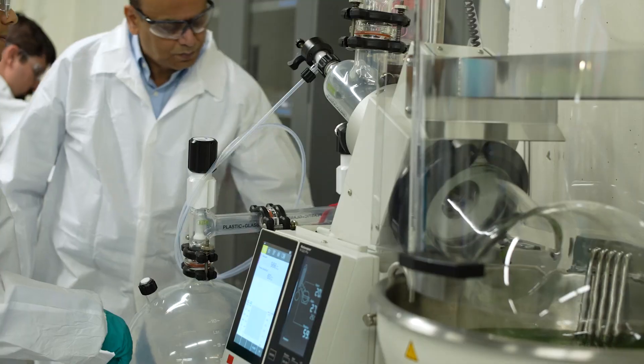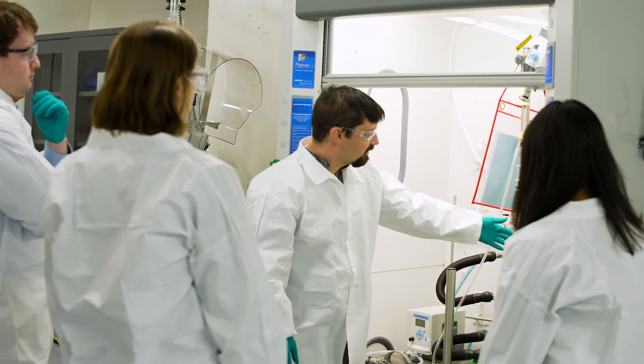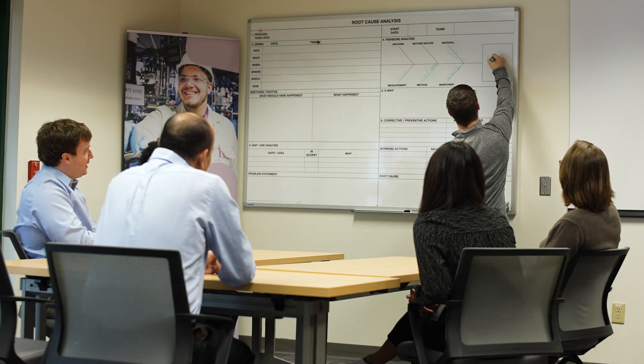When our folks go through our training program, there shouldn't be a piece of equipment that they're working on that they haven't trained on. Providing that training center for our operators to be able to safely and effectively practice our techniques in a controlled environment really helps them build confidence as they move into GMP lab spaces to actually execute in high potent states.